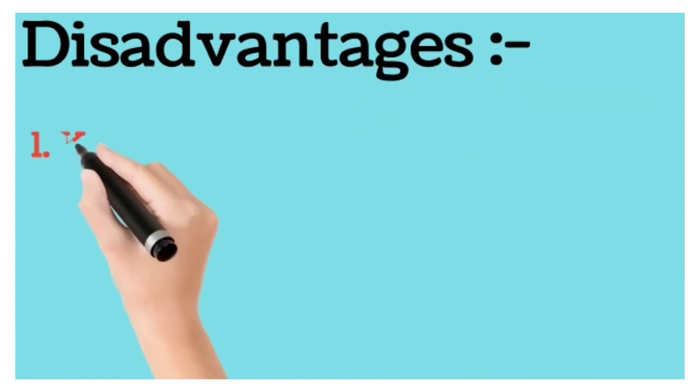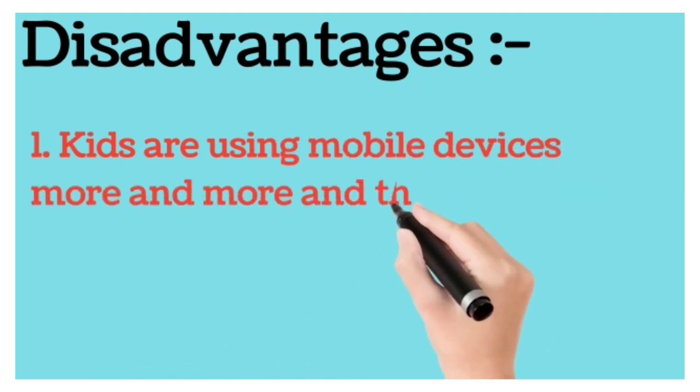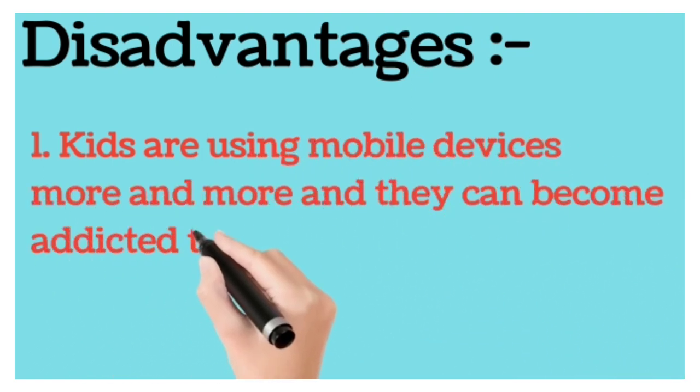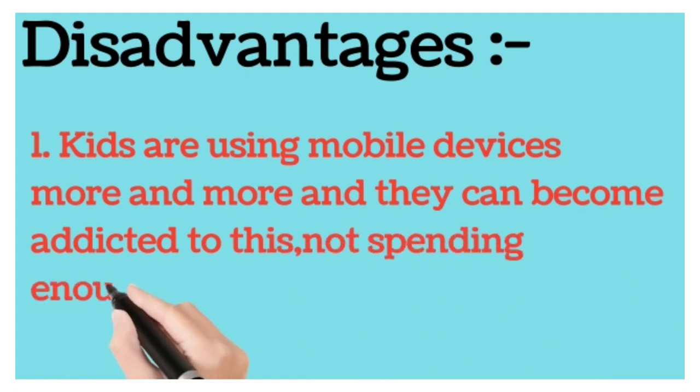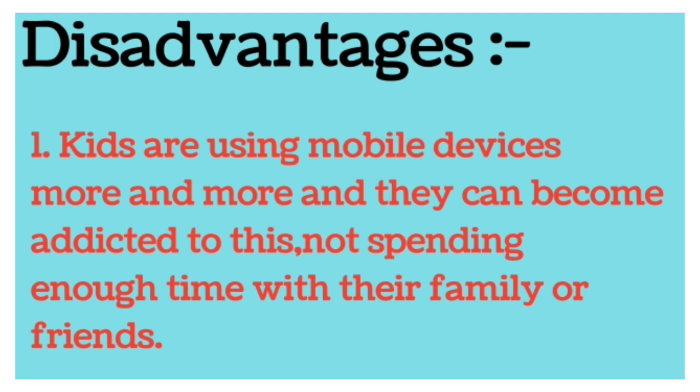First, kids are using mobile devices more and more and they can become addicted to this, not spending enough time with their family or friends.